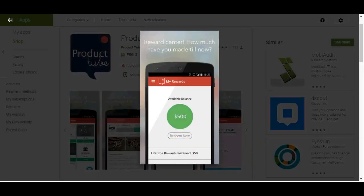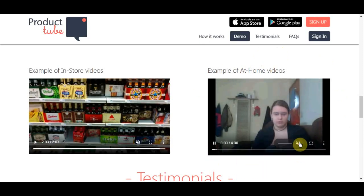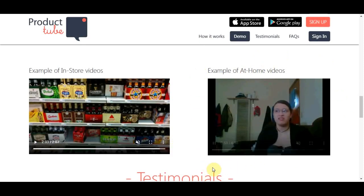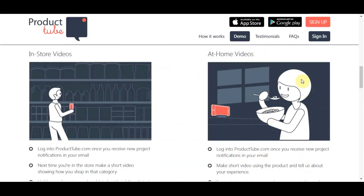There are also at-home videos as well. You can do a selfie of yourself eating products or talking about products that you have, right from your smartphone. Here's an example of someone doing at-home videos — you don't really need any experience. All you need is to be able to take your phone and go out to these different locations to get started.